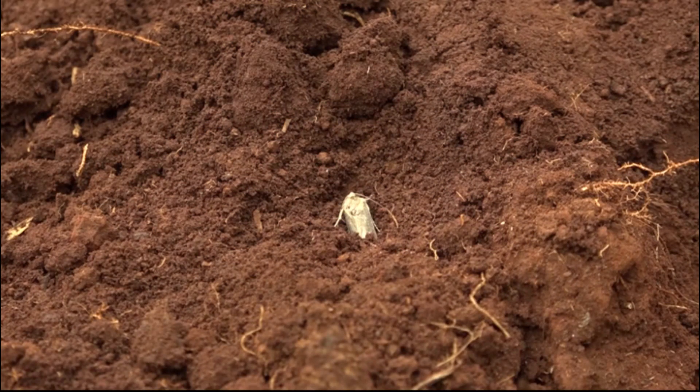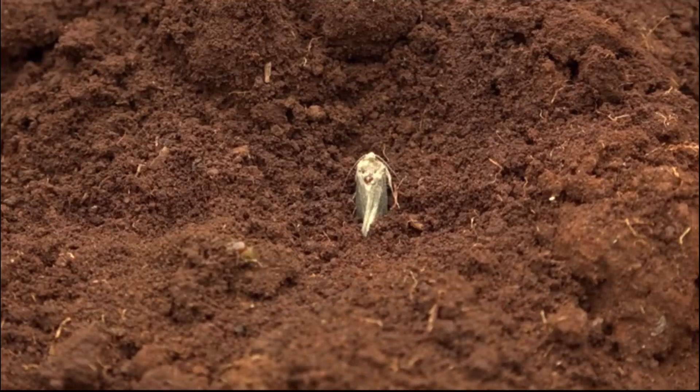Some two weeks later, the adult moth leaves the cocoon, flies away, mates, and soon starts laying eggs.